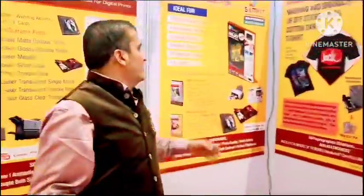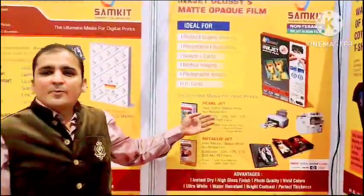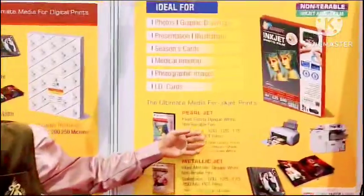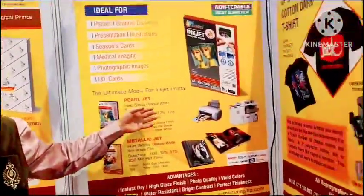Then we go for non-tearable inkjet film, which is used for photographic passport size photos and all various kinds of other applications such as ID cards.